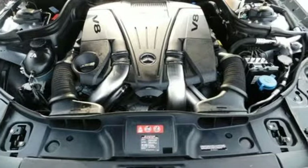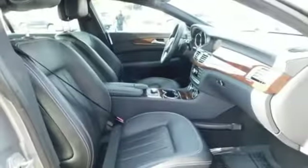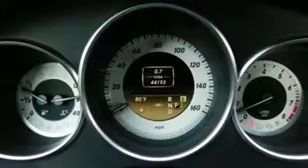See how the interior conforms to you with leather upholstery, a power adjustable steering column with auto tilt-away, power adjustable seats, climate control and navigation.